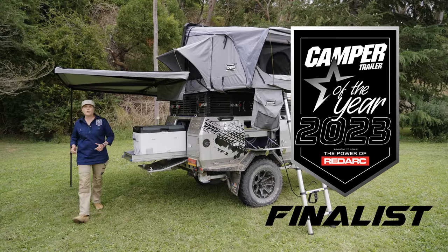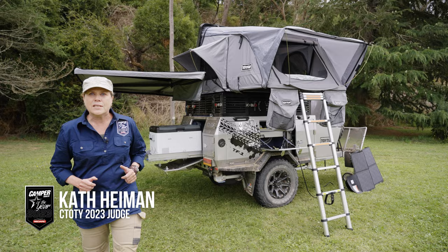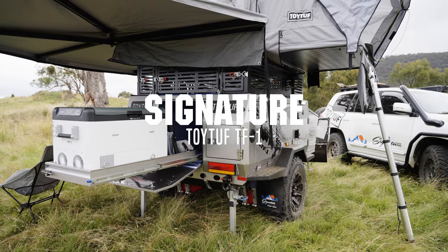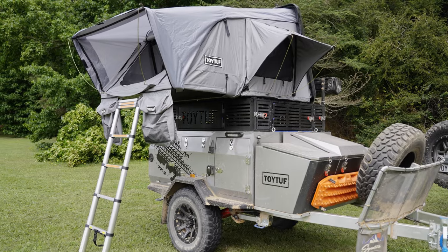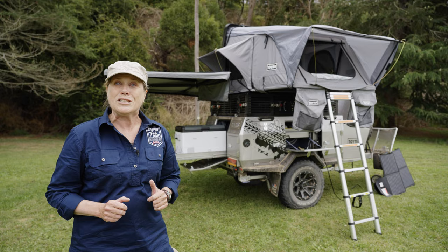Signature Campers has a well-earned reputation for a focus on production quality and attention to detail. The Toy Tough TF1 is Signature's take on the compact Expedition trailer, bristling with some high-end electrical componentry and with some welcome inclusions that were very unexpected. This Tough Toy has its sights set on some seriously tough terrain.